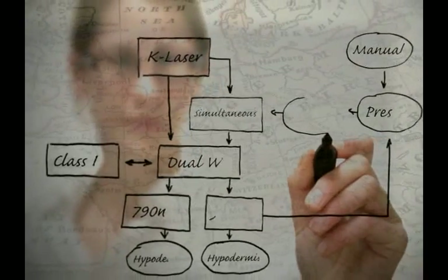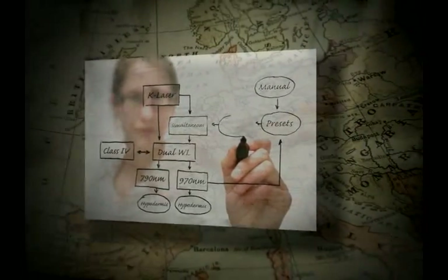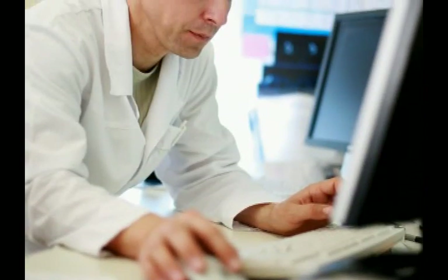Laser therapy was born from scientific research over 30 years ago in Europe and perfected by K Laser USA with the latest technological advancements today.